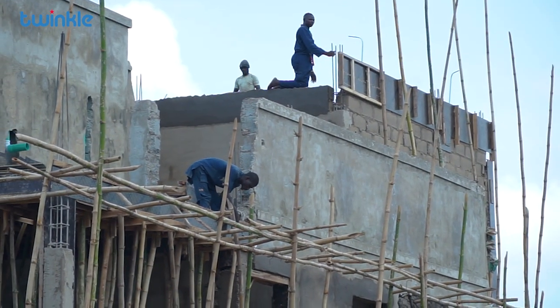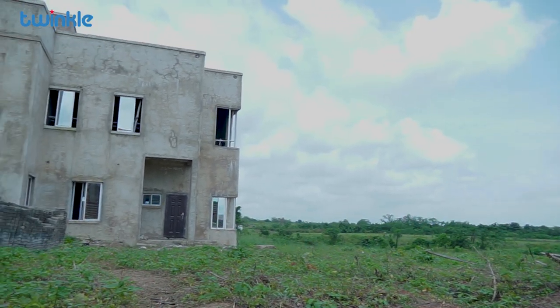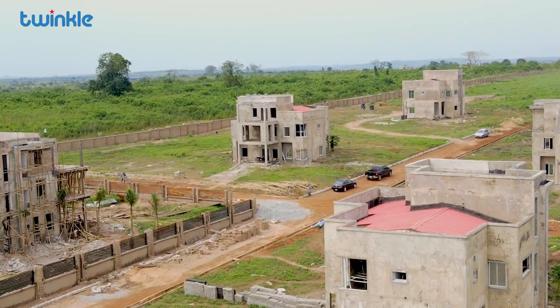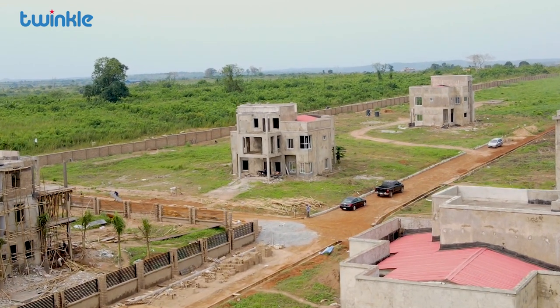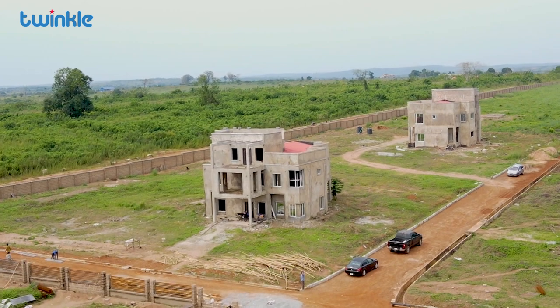In the next 30 to 60 days, we are good to go. When we got here, it was a virgin land, and we made good on our promise to deliver in time. So before the end of the year, by the time you come back here, you'll see that everything is working and functioning.